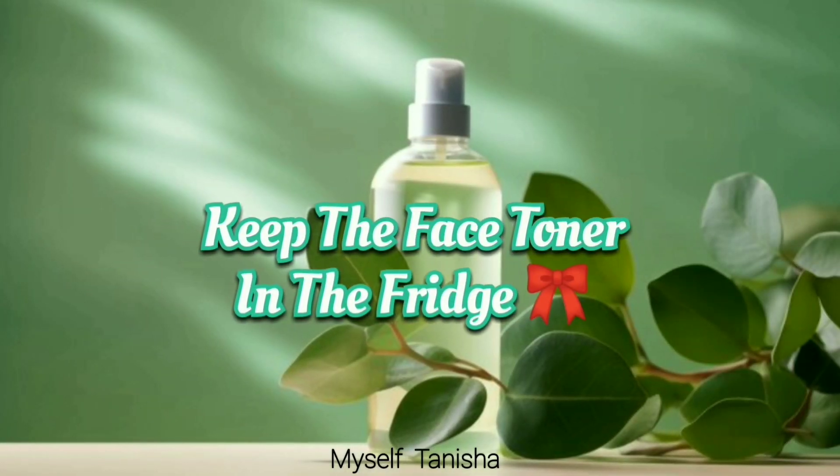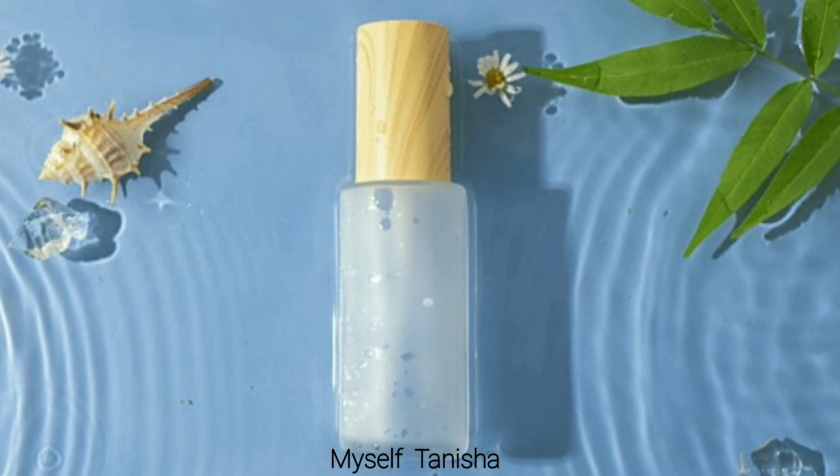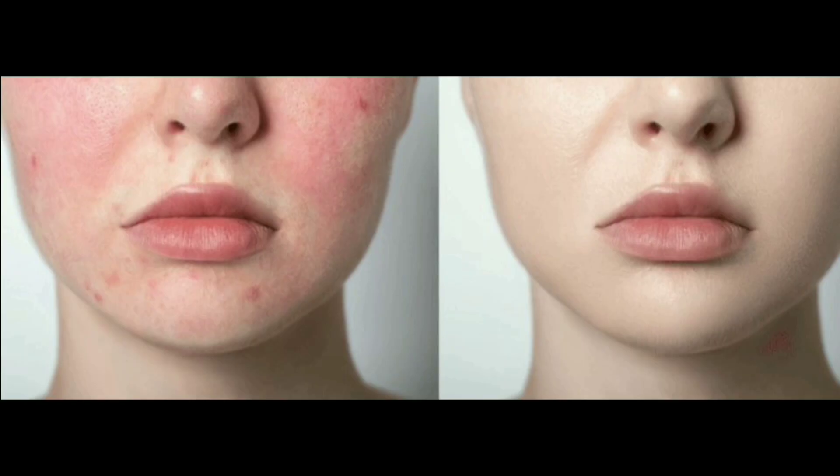Second is keep the face toner in the fridge. Fridge-cooled toner soothes and refreshes sensitive skin, relieves the skin from heat, and even removes redness of the skin instantly.